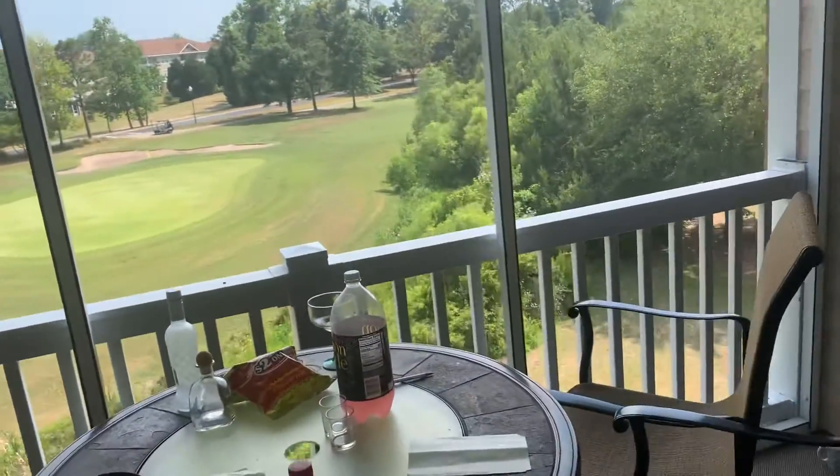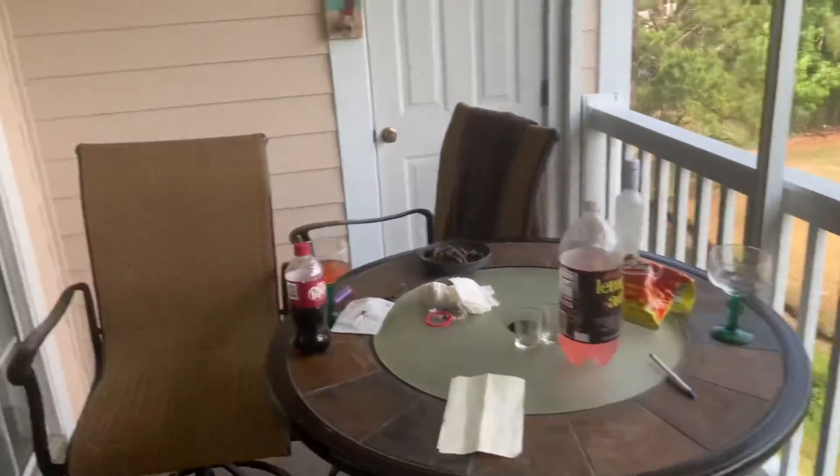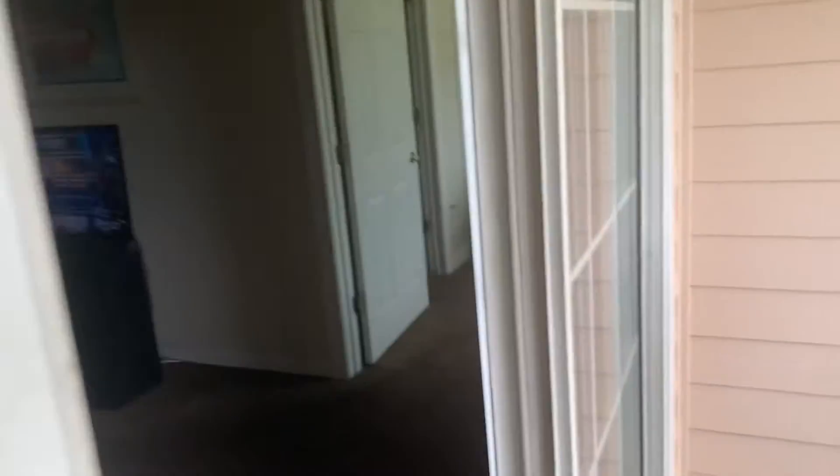This is where we are most of the time — 98, 99 percent of the day we are out here. We're not out in the streets, we are in here chilling. Then you go through here — this is my room, excuse the mess.